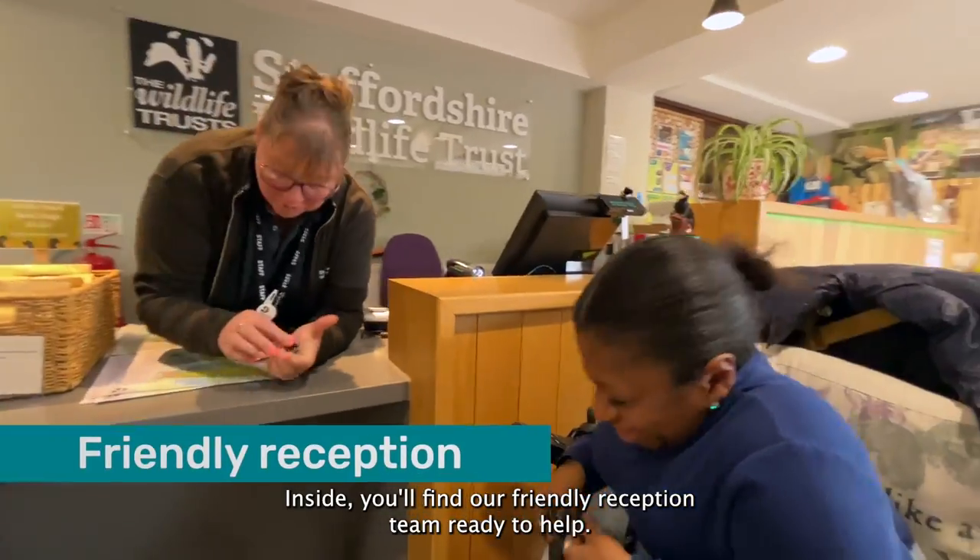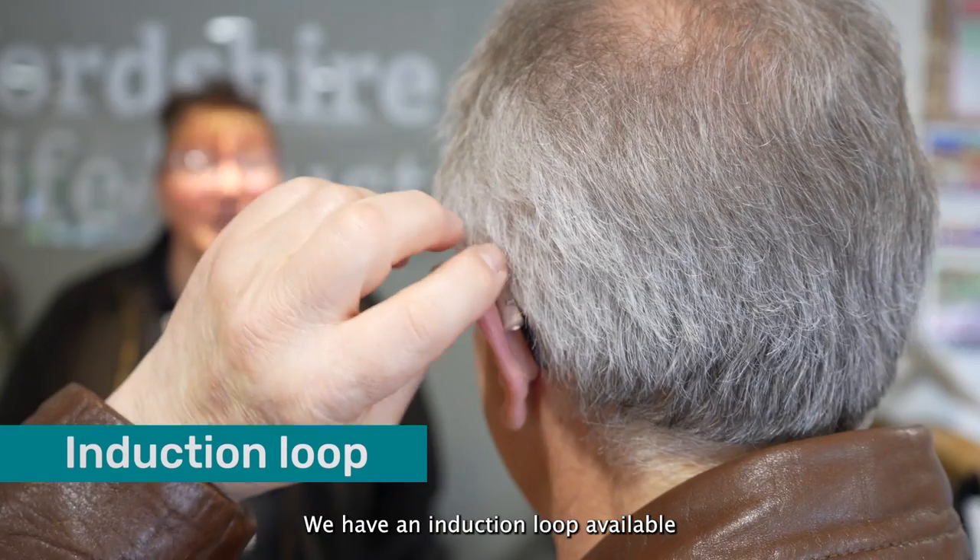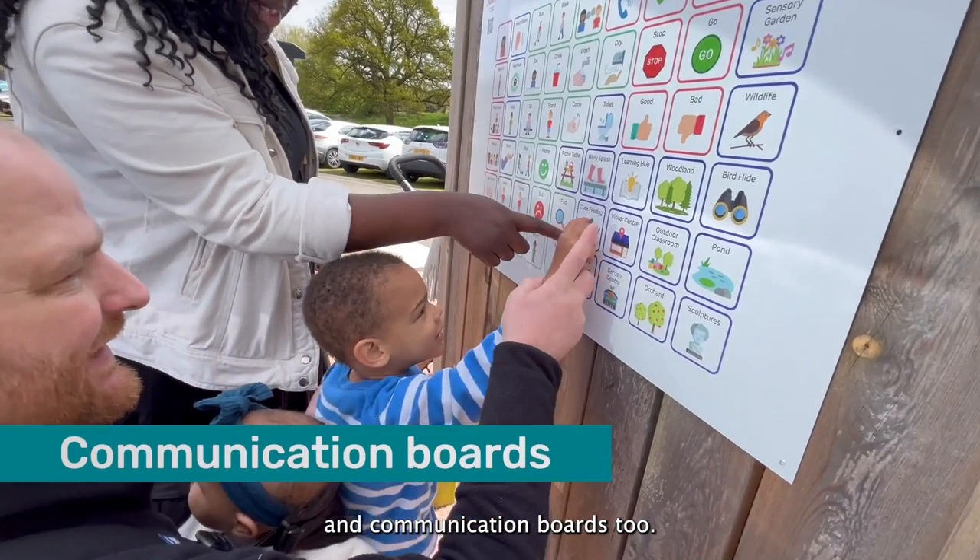Inside you'll find our friendly reception team ready to help. We have an induction loop available and communication boards too.